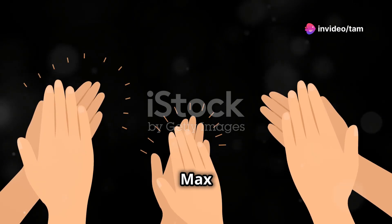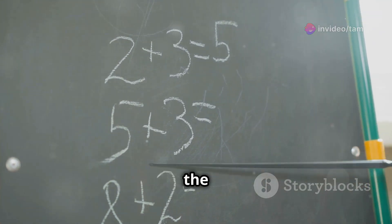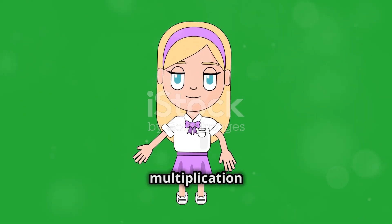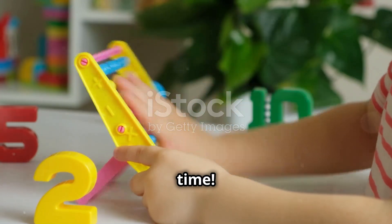Great job, everyone! Max and Lily are so proud of you. Remember, multiplication is just adding the same number over and over. Thanks for joining Max and Lily on this multiplication adventure. Keep practicing and you'll be a math whiz in no time. See you next time.